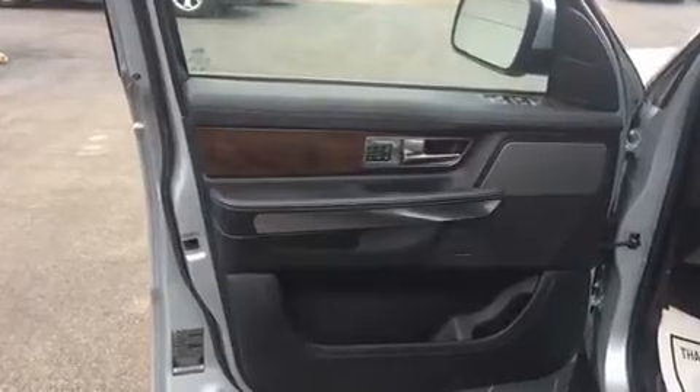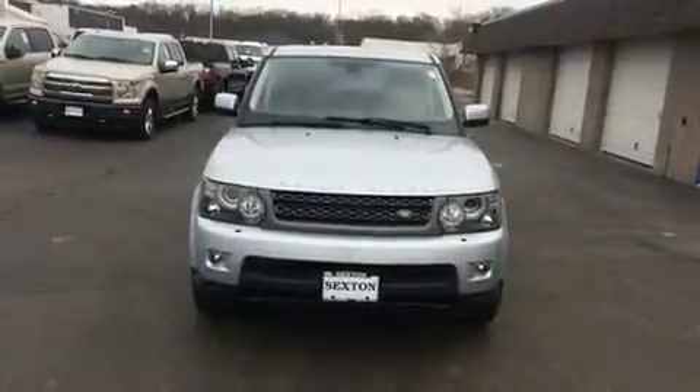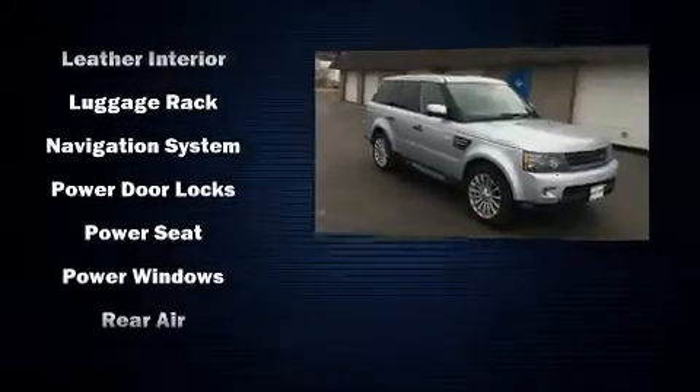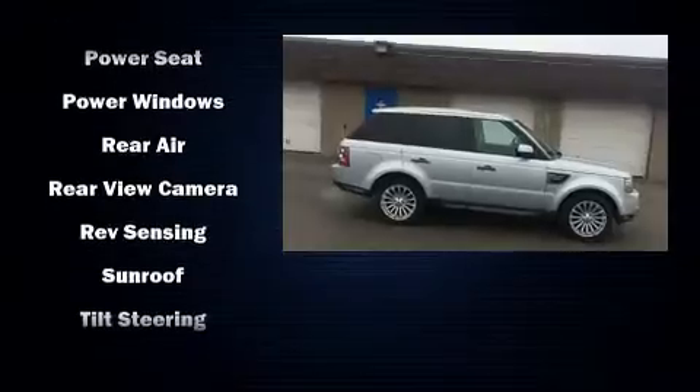For drivers who enjoy the natural environment, a power moonroof allows an infusion of fresh air. Passengers are protected by various safety and security features, including dual front impact airbags with occupant sensing, front and side impact airbags, a security system, and four-wheel disc brakes.